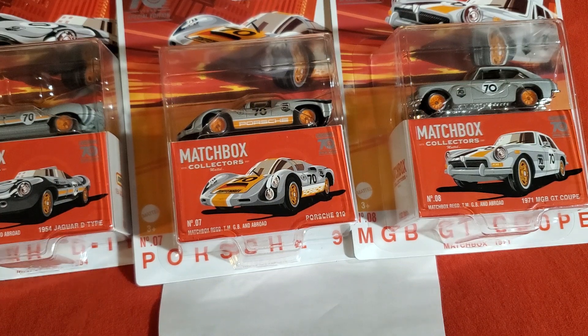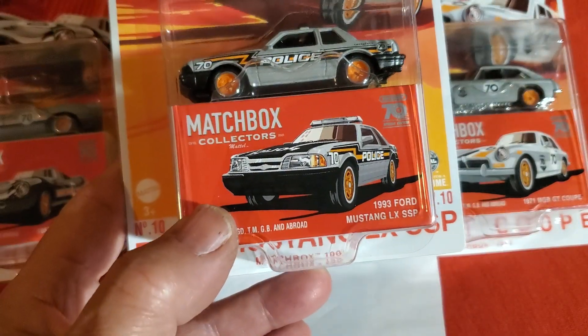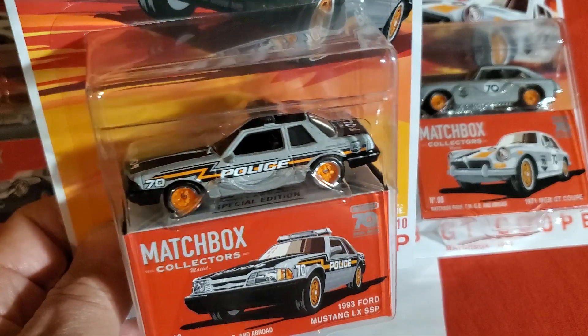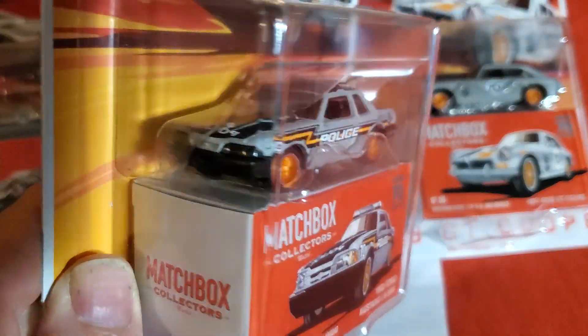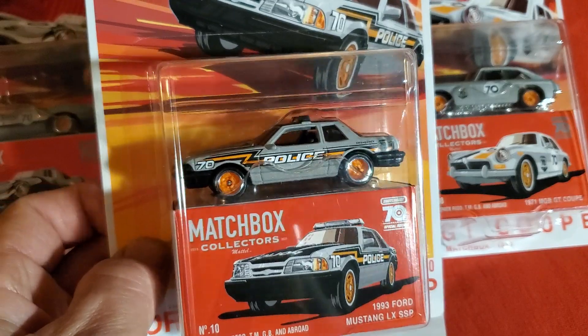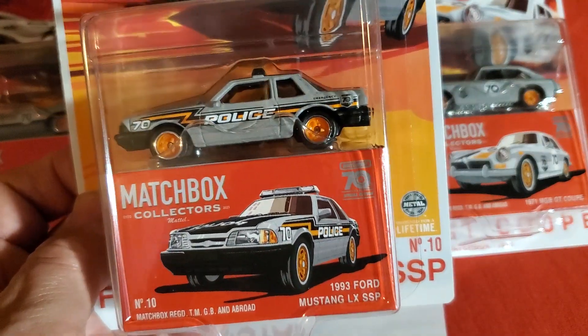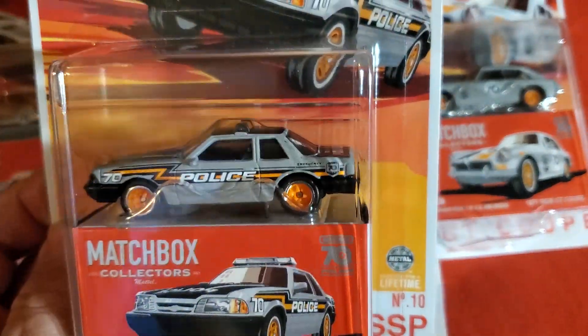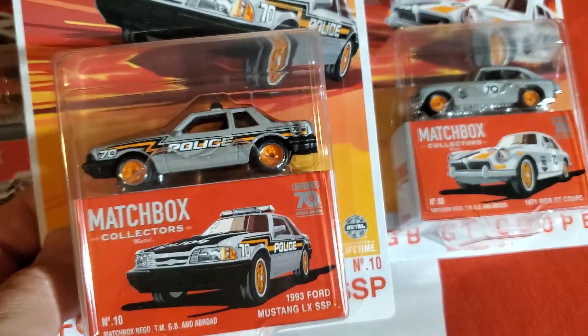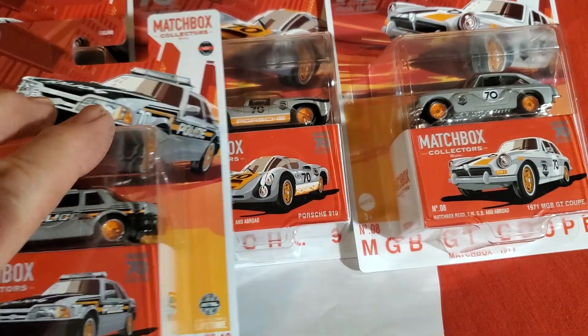Number ten — because there was no number nine. Here we have the Ford Mustang LX SSP, the police car. I have been collecting the Mustang police car, although I don't have them all — I started collecting them a couple years ago. Now it would have been nice if they could mold the chassis in gray so the bumpers would match the body, but that's okay. Let's put that there so you can see it.